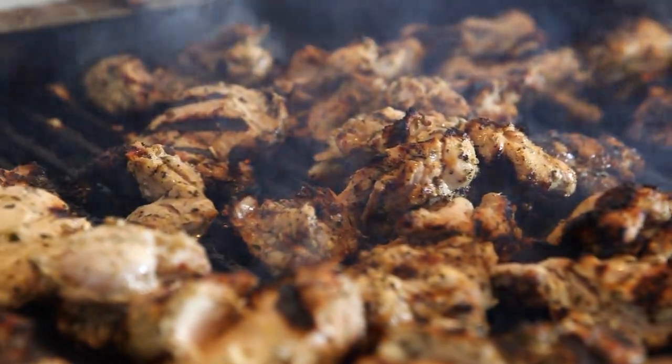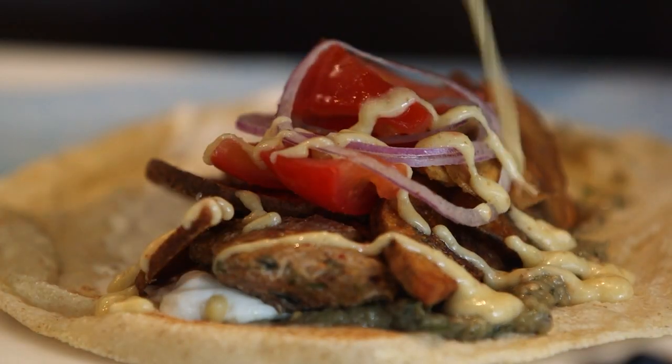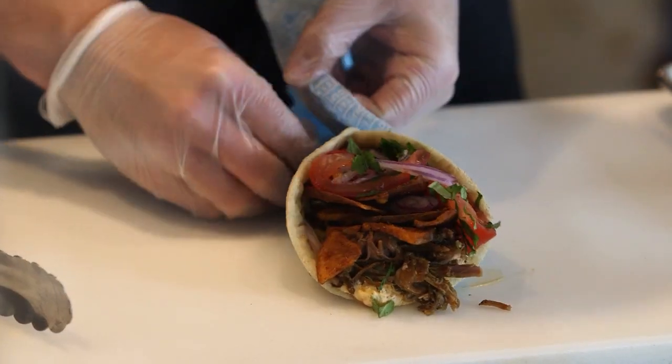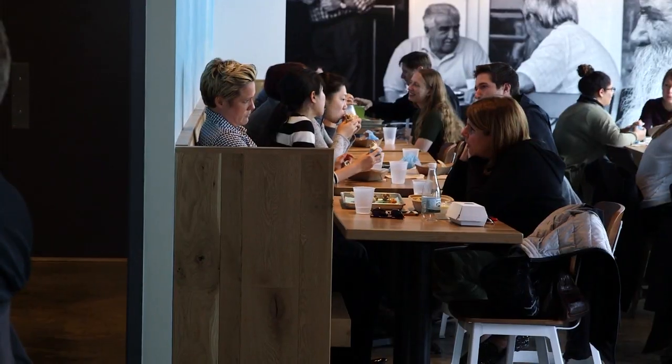The way that we designed our menu here at Saloniki is really to get the best flavors that I experienced growing up in Saloniki. We just took the best of Saloniki and brought it here in the form of a sandwich — the true traditional feeling of the experience you'd have in a local neighborhood casual restaurant in Thessaloniki.